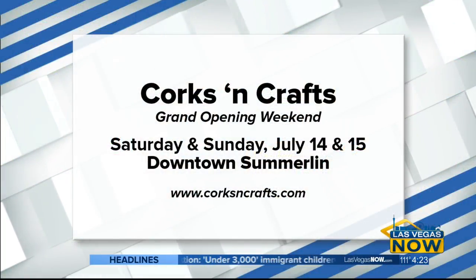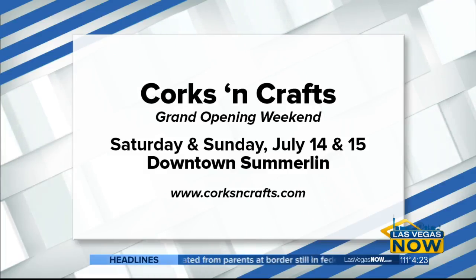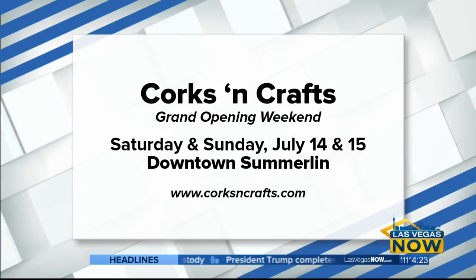Corks and Crafts — your grand opening weekend is Saturday, July 14th and July 15th over at downtown Summerlin. You guys are open now, but that's the huge grand opening celebration. For more information, you can head over to CorksandCrafts.com. Thank you so much for joining us. Thank you, JC.